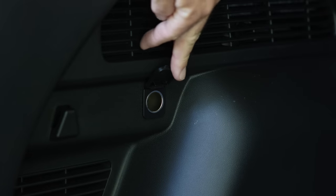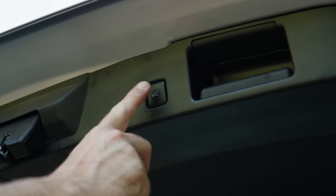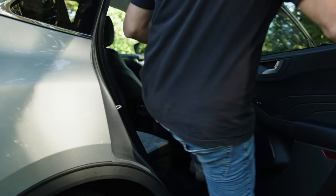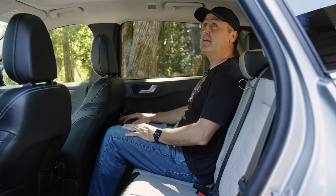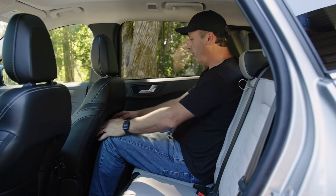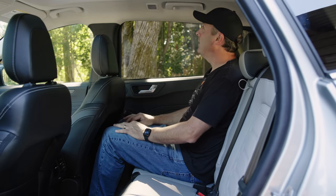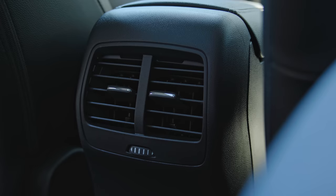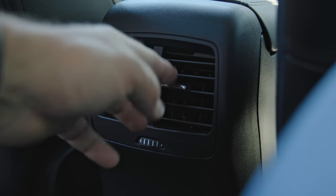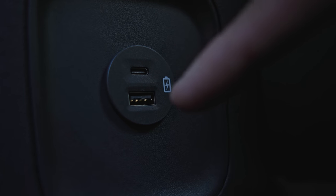This Platinum trim also gets a 12-volt power socket in the cargo area. In the rear seat, there's plenty of leg room. I get vents — very nice to see in a compact vehicle — as well as both USB-C and USB-A power sockets. I also get a small hand grip and a light.